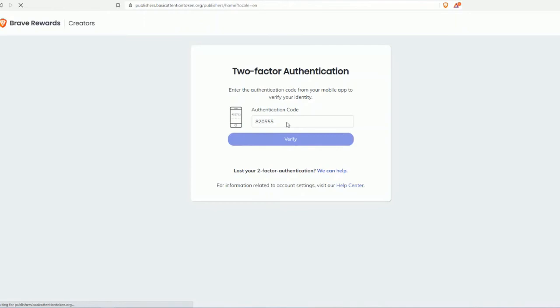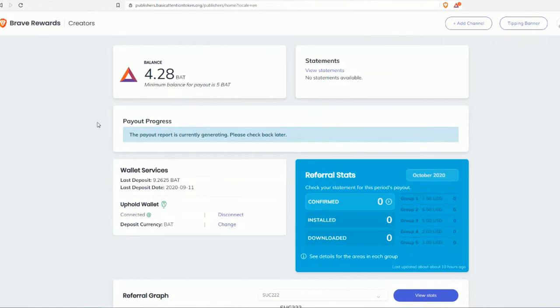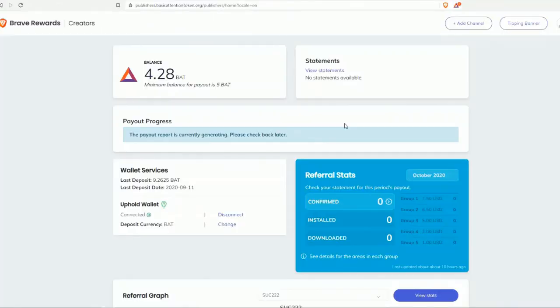It opens my creator's dashboard. I have a balance of 4.28 BAT; the minimum balance for payment is 5 BAT. Every month they pay into my Uphold account. When you open a new tab in Brave, you can see how much you're earning — I have 3.4 BAT on my phone. You can also see trackers and ads blocked, bandwidth saved, and time saved — about 10 minutes for me.